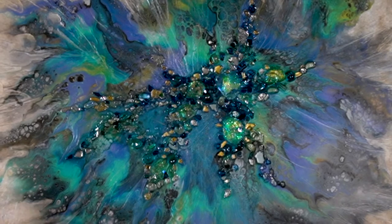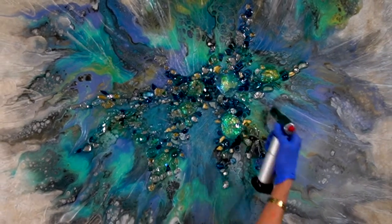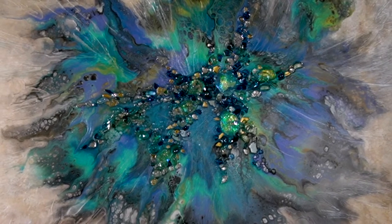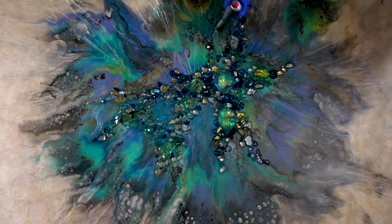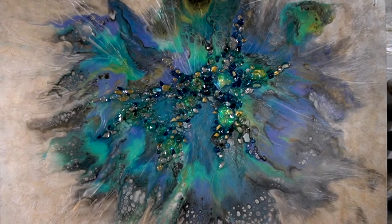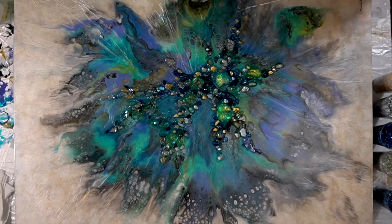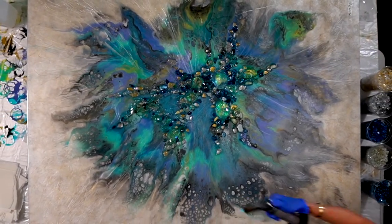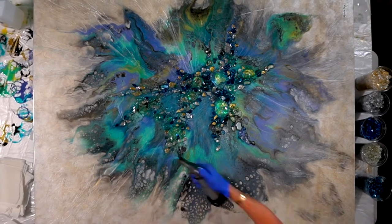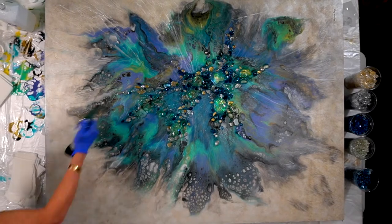Whenever possible, I may send them a photograph of the process as it unfolds. With resin art, it is not always possible due to the intense amount of uninterrupted time it takes to create the piece, as well as the manner in which the resin design changes over the course of hours — that's unpredictable. This is the magic of resin art: it will flow at its own pace, uncontrolled, and absolutely stunning.